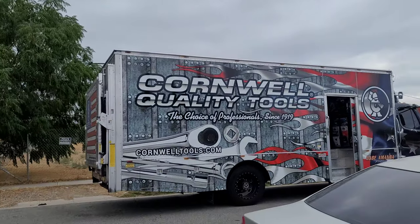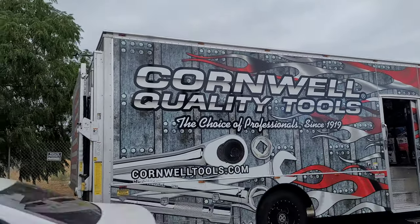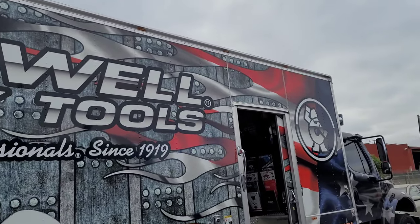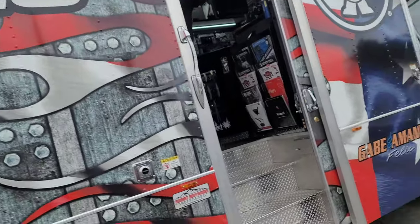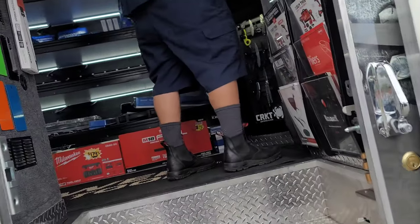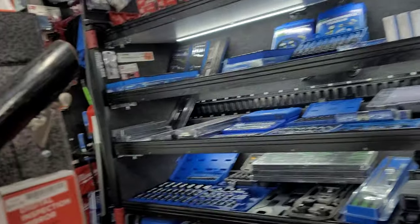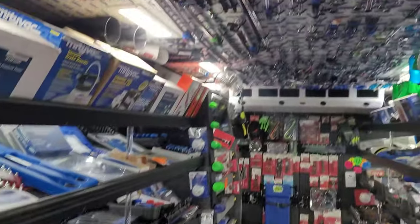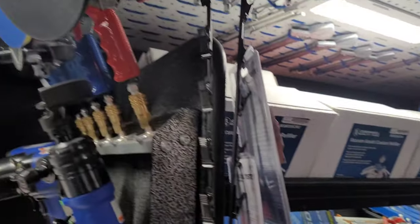Hey everybody, PowerStruckJude here. Hope all my dudes are having a good morning. As you all can see, we're going to get a visit on a new truck today. We are walking on Cornwell Tools. Gabe and Amanda were totally cool and allowed me to film today, but when was the last time you saw a truck stocked like this?